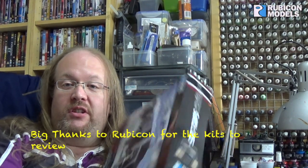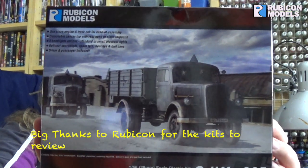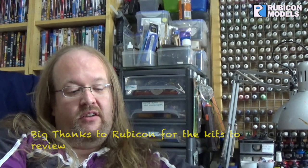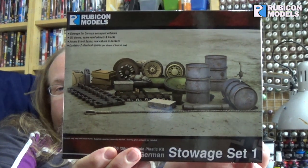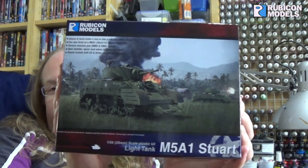Hi there my friends, hope everyone's well. I'm going to be taking a wee break from the miniatures for a week or two. I've got a new project I'm going to be going on with — I've been sent a couple of things to review and I'm going to be showing you them now. We have from Rubicon the SDKFZ Opal Blitz truck, some stowage to go with the truck, and I've also got an M5A1 Stuart light tank.